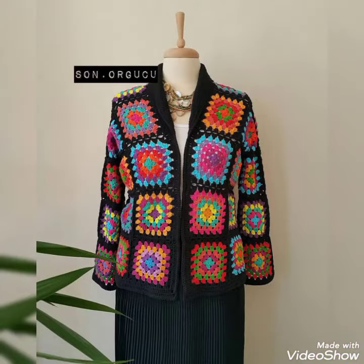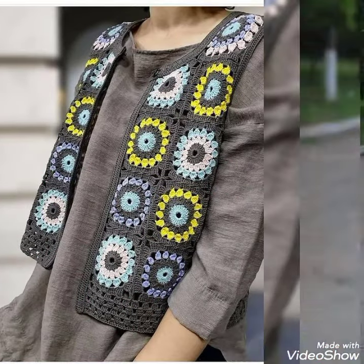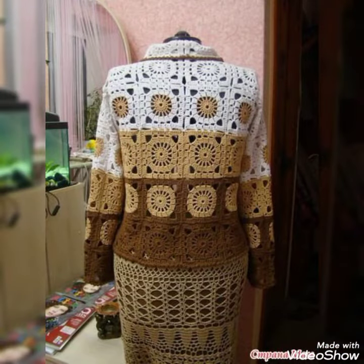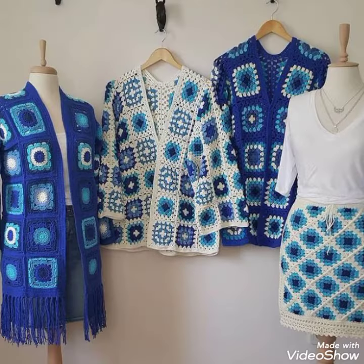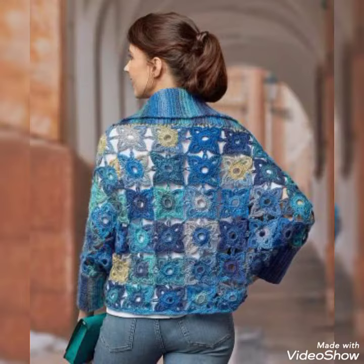Friends, you can get these beautiful jackets in summer and spring season to look more stylish, beautiful and gorgeous. Crochet jackets and crochet short cardigans you can see in this video. I hope you are enjoying my video and love this beautiful collection — very colorful and amazing designing ideas.